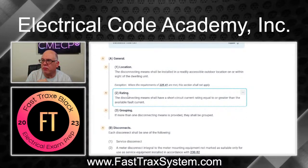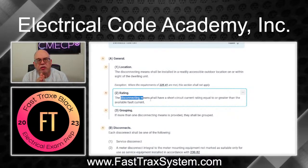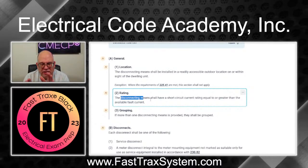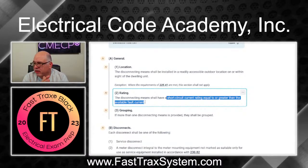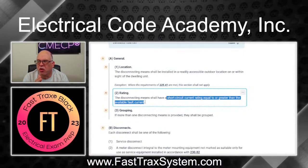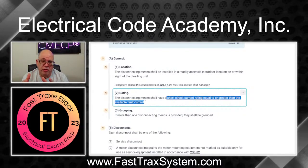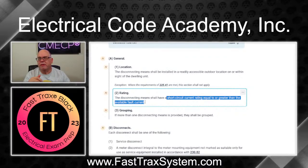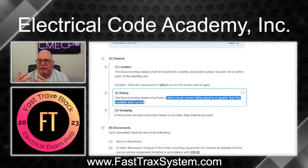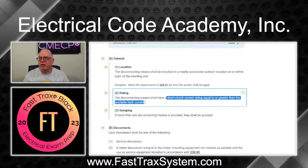Assuming we're back with service conductors coming down from the point of attachment or from a service lateral — the disconnecting means shall have a short circuit current rating (SCCR) equal to or greater than the available fault current. For residential, they usually guarantee it won't exceed 10,000 AIC. Make sure the disconnect you choose equals or exceeds whatever the utility gives you as available fault current. Check with your jurisdiction and local utility for that information.